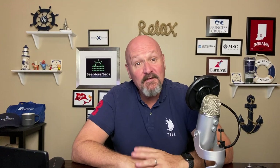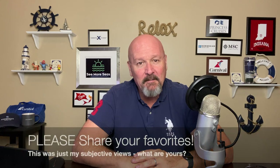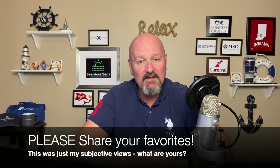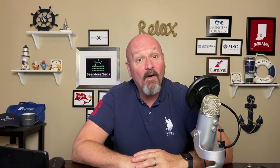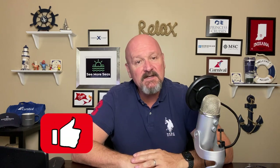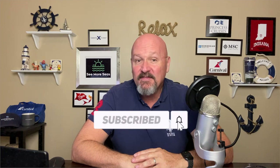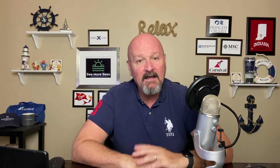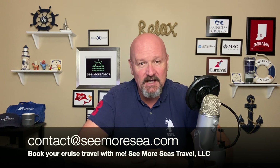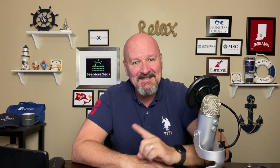Thank you everybody for joining me today and reviewing this fun list of my top eight picks for cruise ship bars. If you found this video enjoyable or helpful in any way, give it that thumbs up and please subscribe to the channel if you have not done so already. Thanks so much — I really enjoy having you here and all of the support that you give the channel. Thanks so much, and as always, I'll see you again soon.